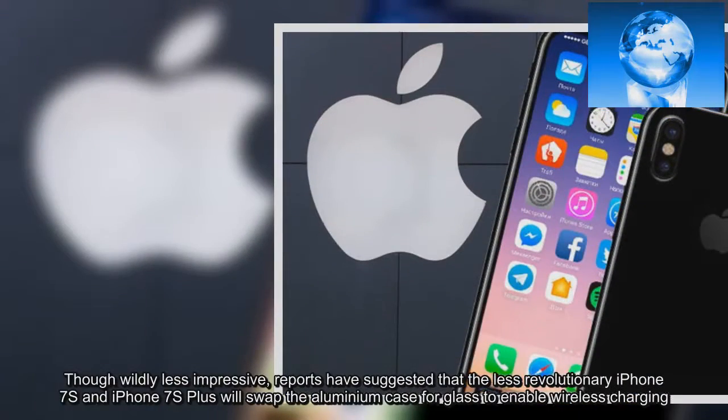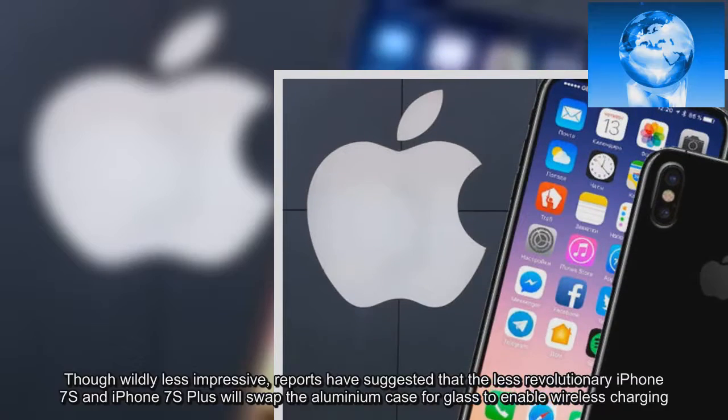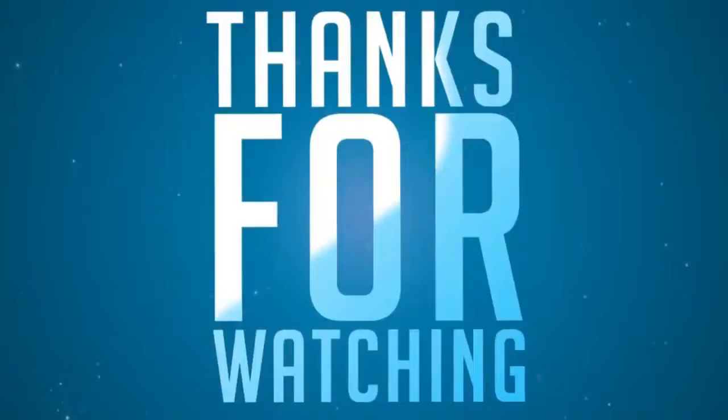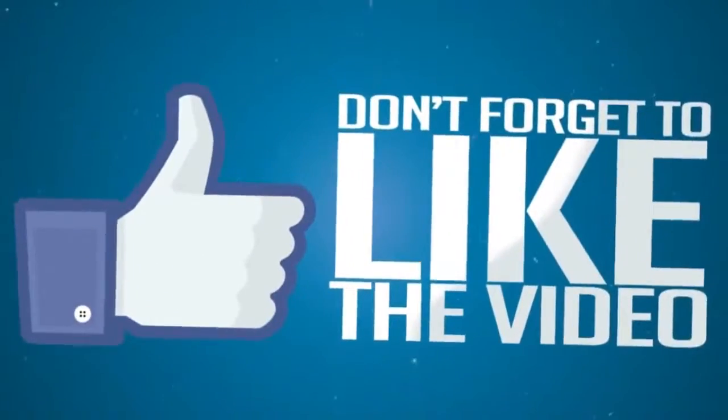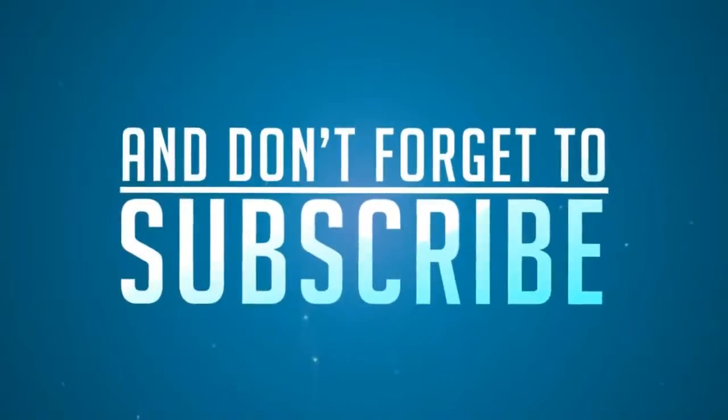Reports have also suggested that the less-revolutionary iPhone 7s and iPhone 7s Plus will swap the aluminium case for glass.